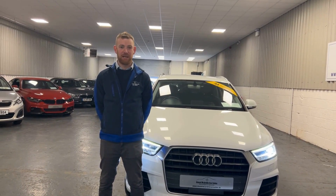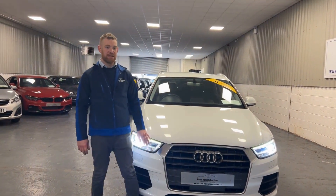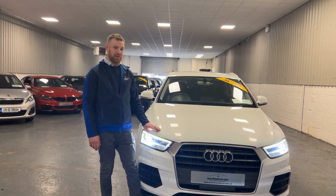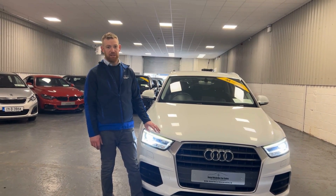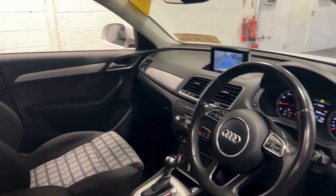Hi everyone, Barry here again from Dolan McArland Car Sales. Here today we have our Audi Q3 2016 — very, very nice car, finished in lovely white. We're just going to take a walk-around tour of the car and I'll point out a couple of key features, starting with the inside.